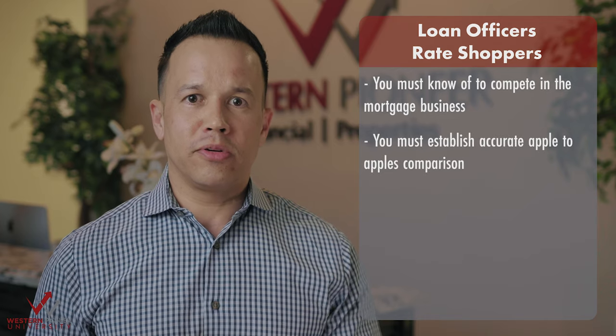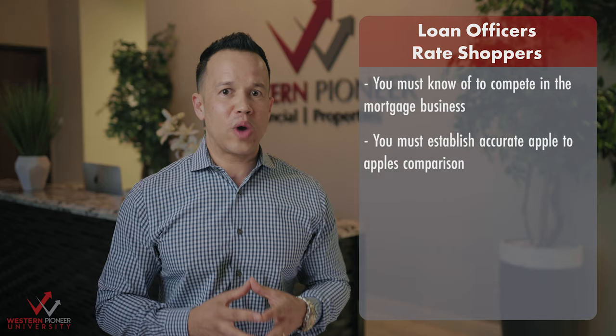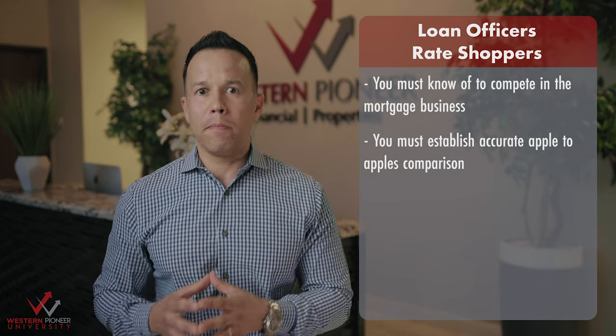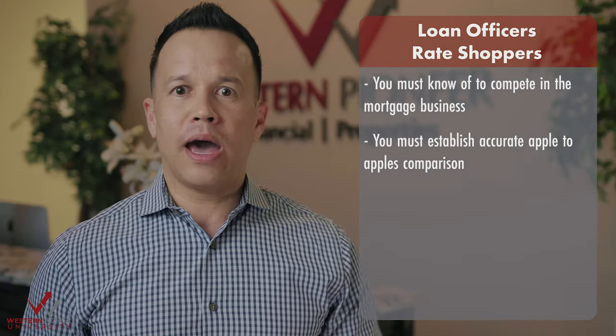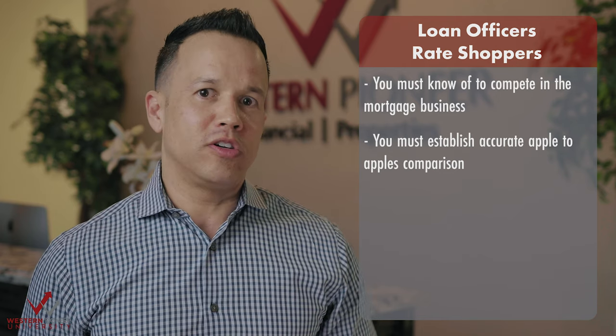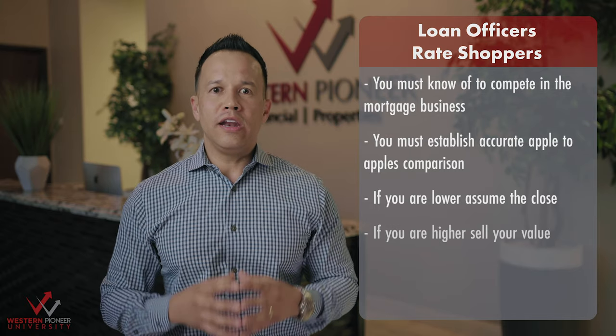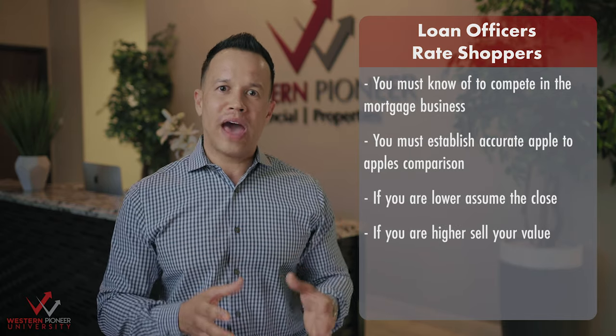With so many different labels of fees and credits, oftentimes a consumer might be confused. Once you establish your apples-to-apples comparison, see where you are based upon your standard disclosed fees. If you are lower, go in for the close. If you are higher, try to sell your value before coming down on your fees.